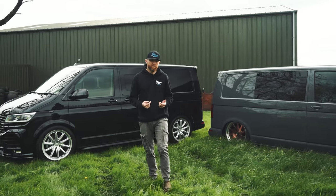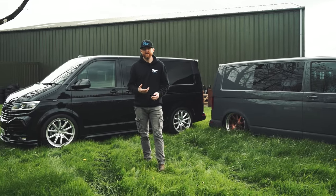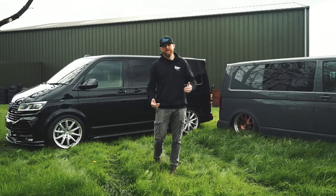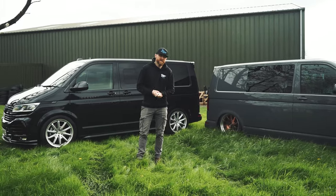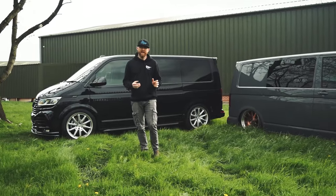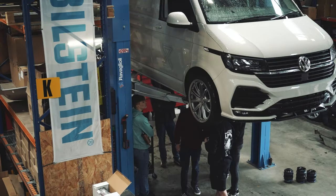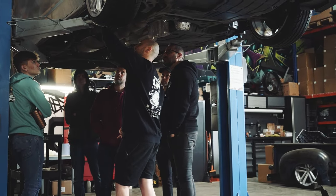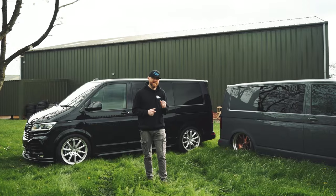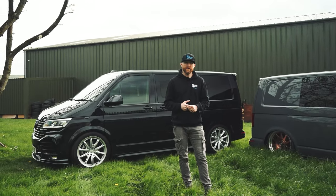For many years we installed here at Transporter HQ, and it became the go-to place. People would wait six months and travel 200 miles to have their suspension fitted by us, and that just didn't seem right. So we decided to stop installing here and instead train and build a network throughout the country. My goal was that nobody should have to travel more than an hour to get their suspension fitted correctly.